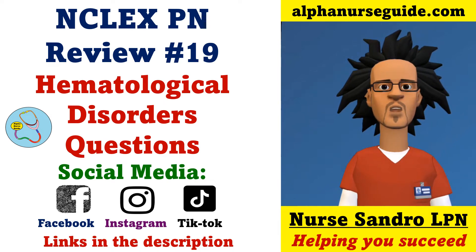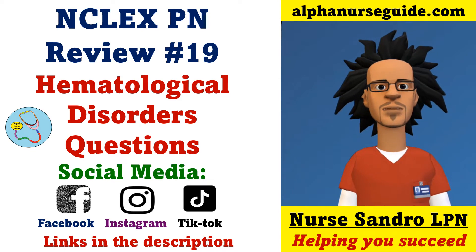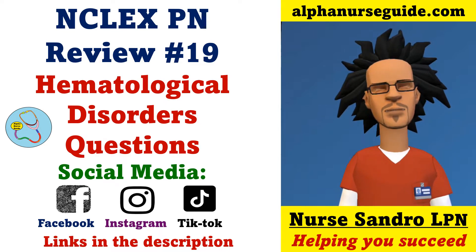Hey Alpha Nurses, I'm Nurse Sandra from alphanurseguide.com. This is NCLEX Plan Review Lesson 19. We're going to be doing hematological disorder questions. You can find me on Facebook, Instagram, and TikTok to get any updates. Links will be in the description.